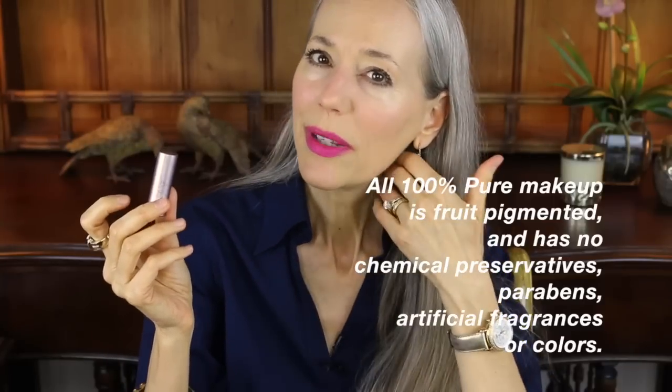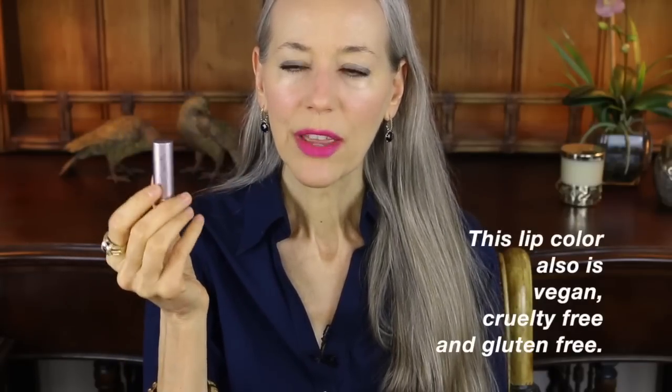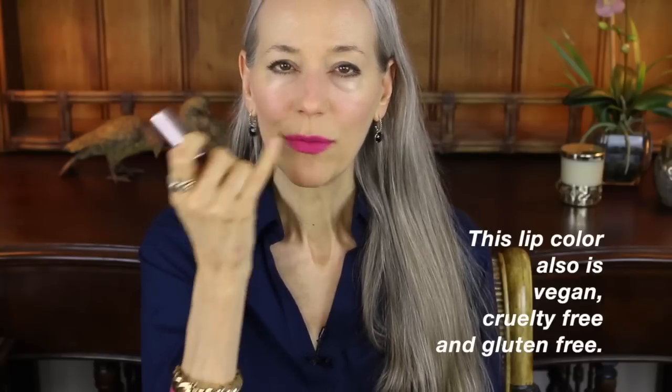Marrakesh is fairly moisturizing on its own, but I have dry lips so I did add a little bit of shea butter after I applied it. I applied it to the rim of my lips with a lip brush and then filled in with the tube and my finger — I didn't want to add shine, just more moisture. It looks great on its own, but these lip colors also look beautiful sheered out with a clear gloss or shea butter, which turns it into a tint. It's a really versatile line of lip colors.